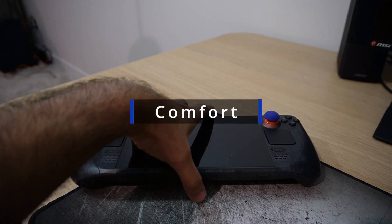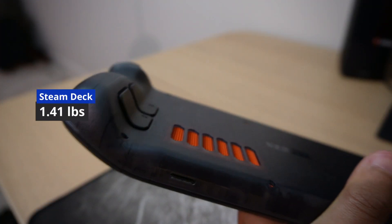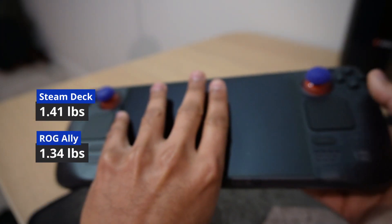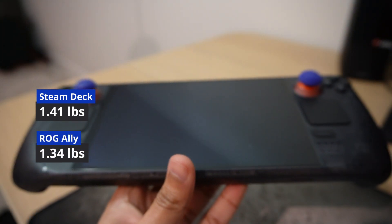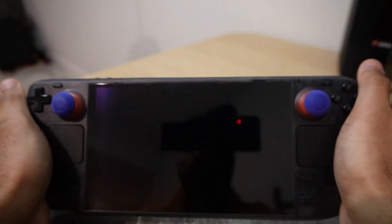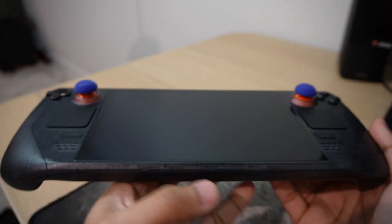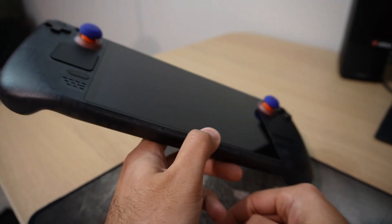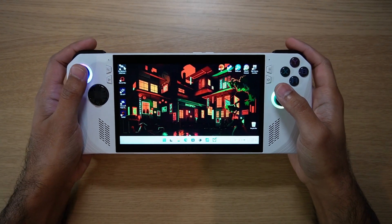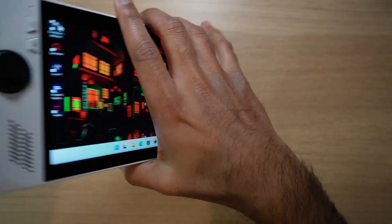Speaking on comfort — the Steam Deck is now 5% lighter than before, weighing in at 640 grams or 1.41 pounds. For comparison, the Ally weighs 608 grams (1.34 lbs) and the Legion Go weighs 854 grams (1.88 lbs). Surprisingly, even though it weighs a bit more and is physically larger than the Ally, the device doesn't feel heavy. The weight-to-balance distribution is great and I don't feel any fatigue holding it for hours while gaming. The Ally actually feels heavier to hold because the weight is centered rather than spread out. The Steam Deck also runs cool and quiet — I haven't heard the fans running loudly on any games so far.